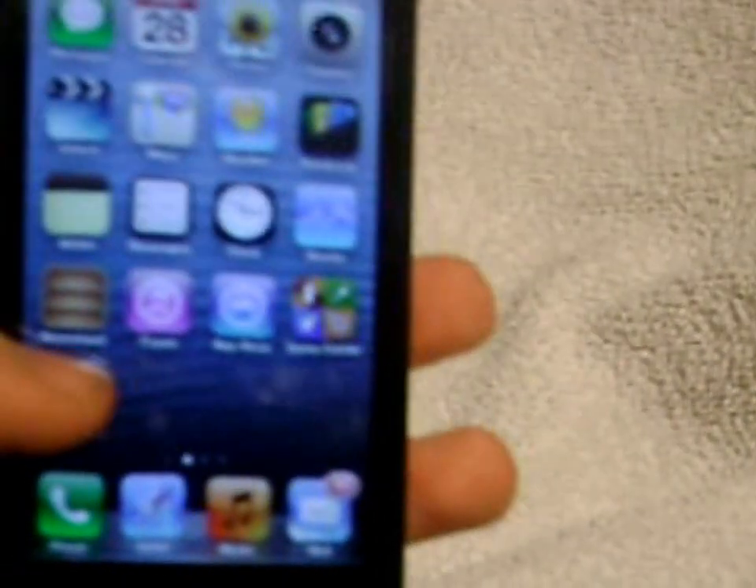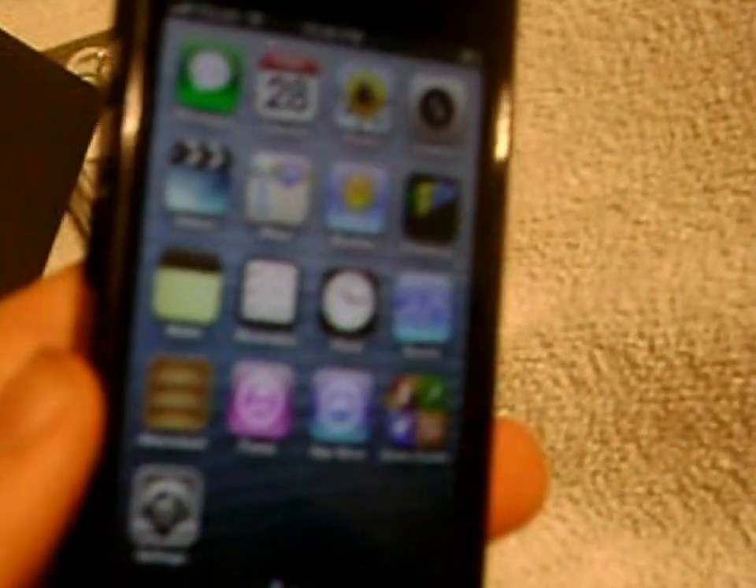I've got a sticker, a case, and a screen protector already put in, which is probably the best thing you should do. I've set most everything up. The only thing I have left, really, is iTunes — I need to get my own iTunes account and download my set of apps. It's really just a gaming phone for me.